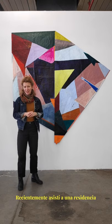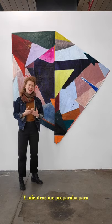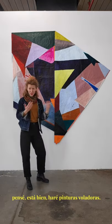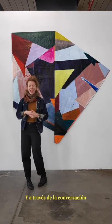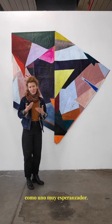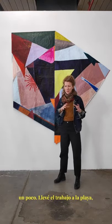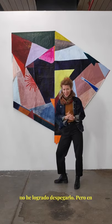I recently attended a residency at the Artists' Association of Nantucket. As I was preparing, I was thinking about what kind of work I could make there. I thought, okay, I'll make line paintings — paintings that are also kites. Through discussions with friends, I became interested in that gesture as a very hopeful one. My initial attempts failed quite a bit; I would bring the work to the beach and try to fly them, but as of now, nothing has taken flight.